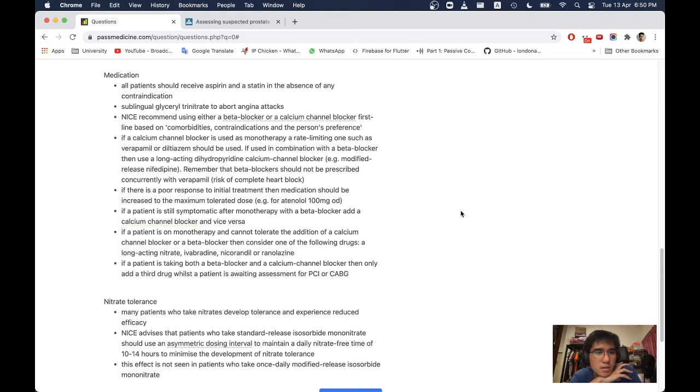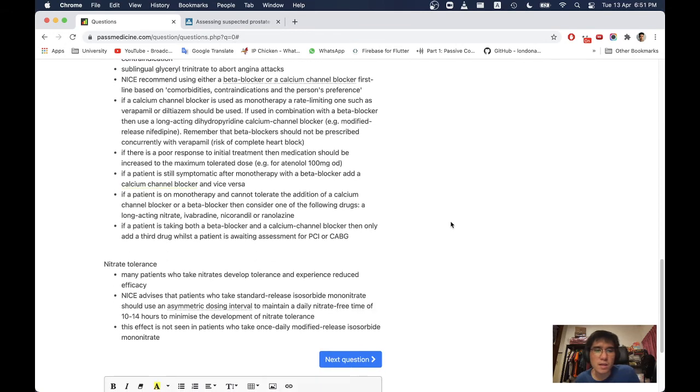If a calcium channel blocker is used as monotherapy, a rate-limiting one such as verapamil or diltiazem should be used. If used in combination with a beta blocker, then use a long-acting DHP calcium channel blocker. Remember that beta blockers should not be co-prescribed concurrently with verapamil due to the risk of complete heart block. If there is poor response to initial treatment, medications should be increased to the maximum tolerated dose, for example atenolol 100 mg OD.